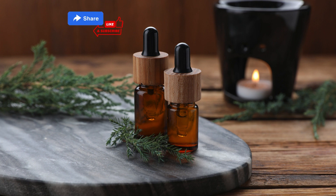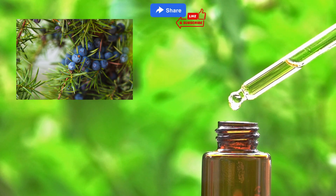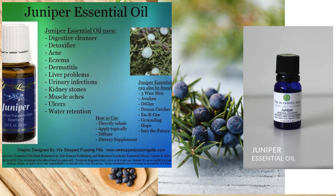Juniper essential oil, derived from the berries of the juniper tree, is a versatile oil with a fresh, woody, and slightly sweet aroma. Its use in aromatherapy, traditional medicine, and the food and beverage industry is significant.